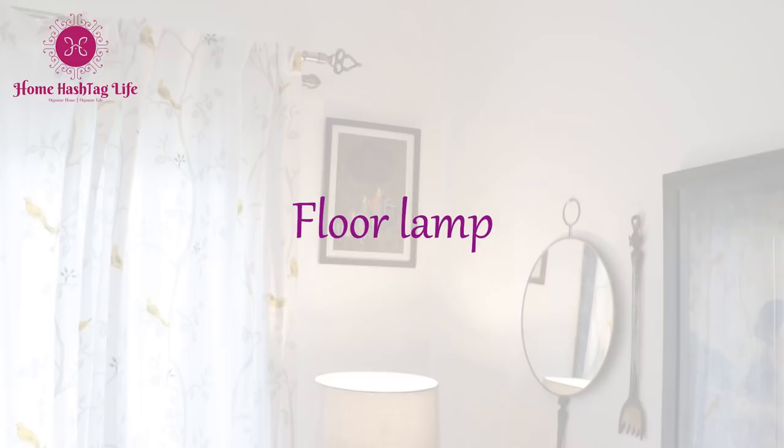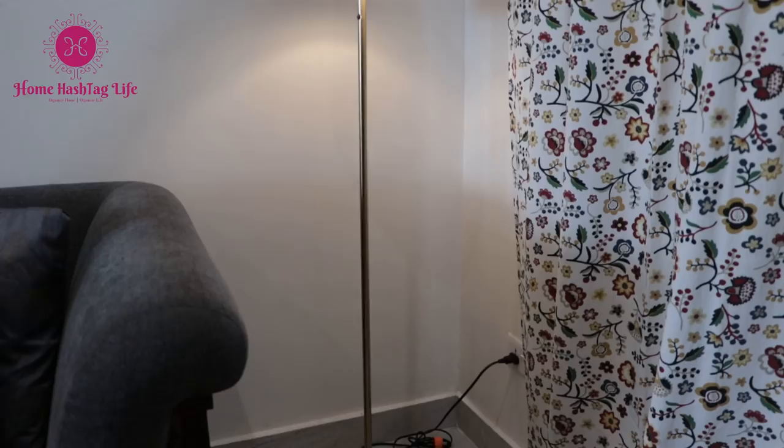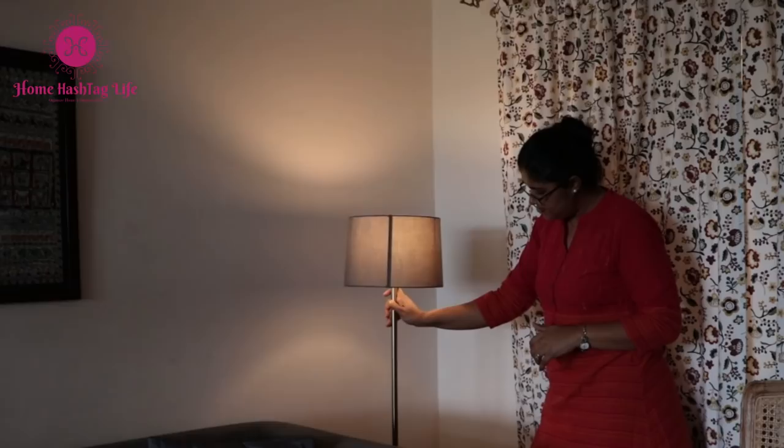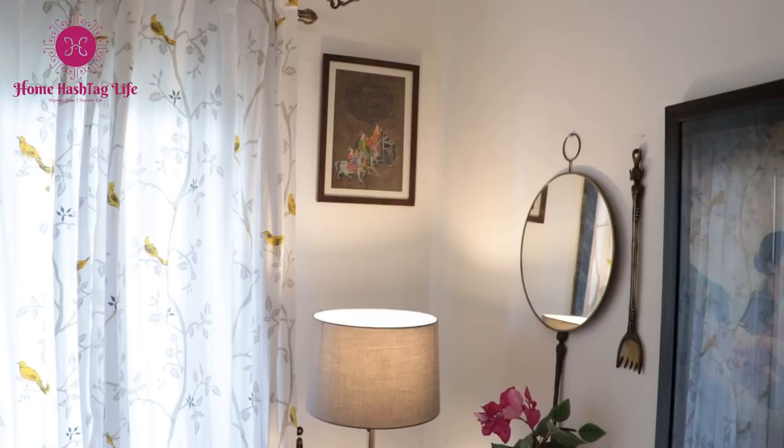So many varieties are there when it comes to floor lamps — for example, mid-century modern, Scandinavian, arc lamp, and many more. We have this club floor lamp and this arc style floor lamp in our home to brighten dark corners of the room where natural light seldom reaches. Club or standard floor lamps are a great option; I keep this one on either side of our living room to brighten up the corners.